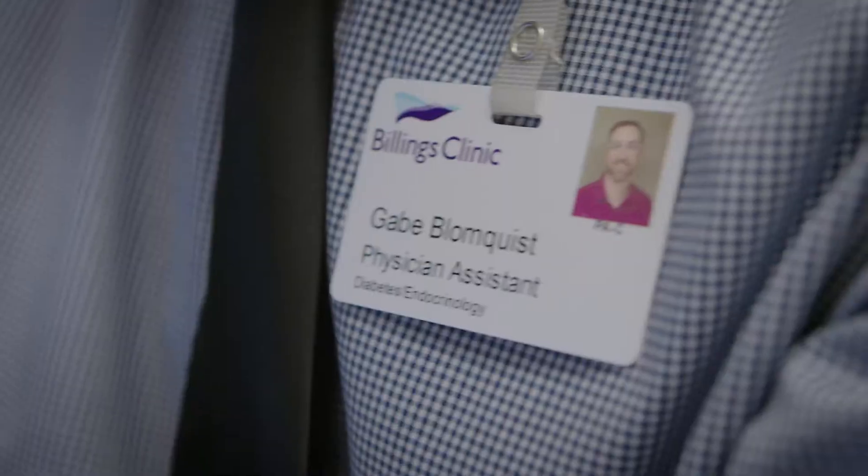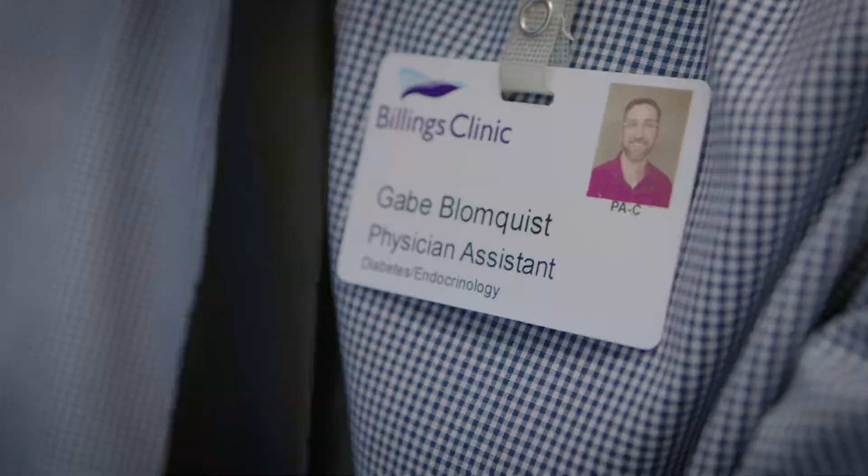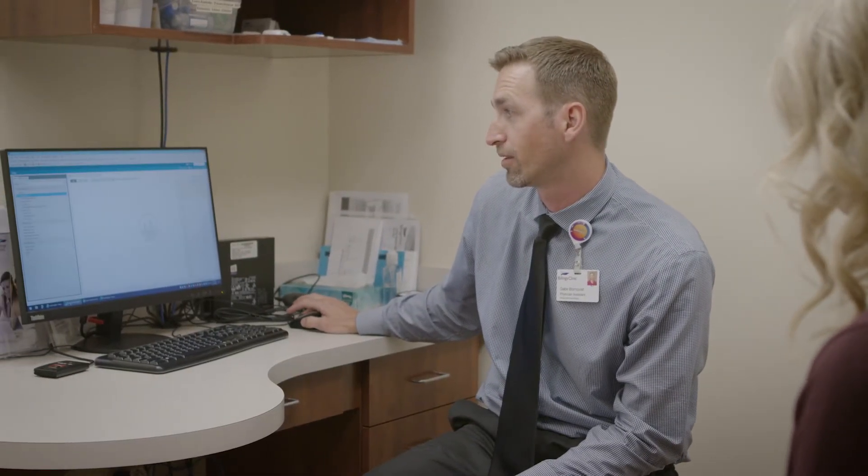Currently, EndoDigital is a platform that allows us to analyze and interpret glucose data as well as insulin pump and multiple daily insulin injection data. It also uses artificial intelligence to give us suggestions of what potentially might be able to be changed. Then we can make treatment decisions based on that information and deliver that directly to the patient.